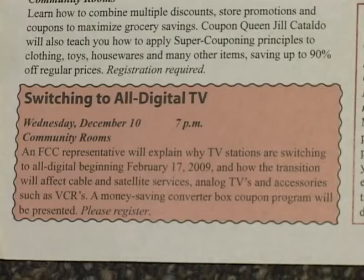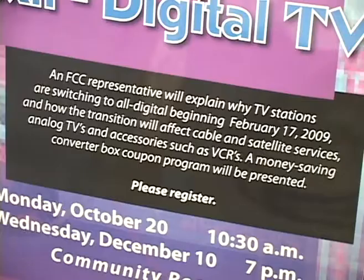I'm Liz Clemens with Gale Borden Library, and I'm here to tell you about a program going on at 7 p.m. Wednesday, December 10th in the community rooms. It's called Switch to All Digital. In case you have any questions about the whole country switching to an all-digital format, we're going to have an FCC representative here talking about how it will affect people who have non-digital televisions, your service, and accessories such as VCRs. Please register by visiting www.galeborden.info, calling 847-429-4680, or visiting our second floor information desk.